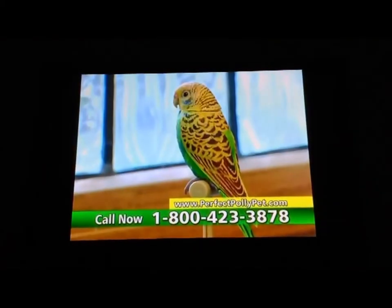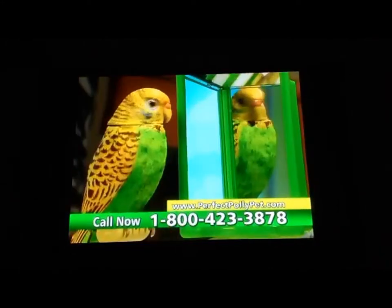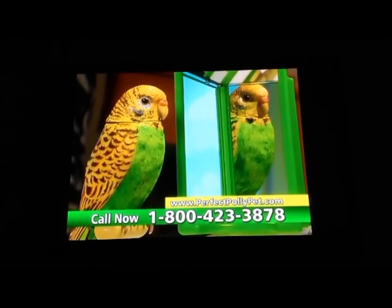By the window, or on the shelf, with your Perfect Polly, you're never by yourself. So lifelike, you won't believe your eyes. Just look at the detail in this pretty little Polly.